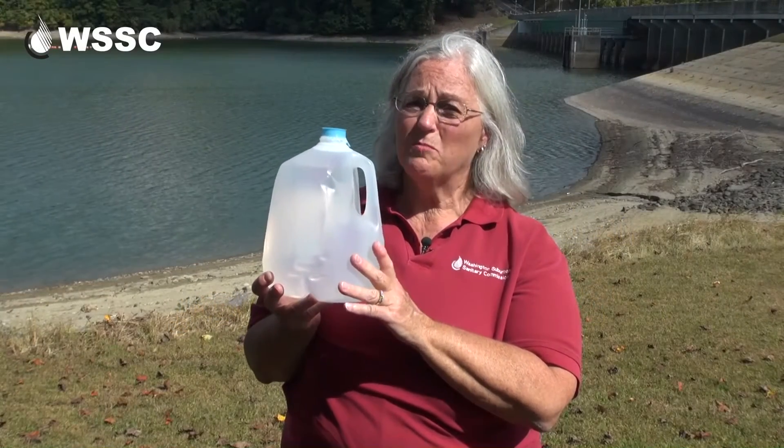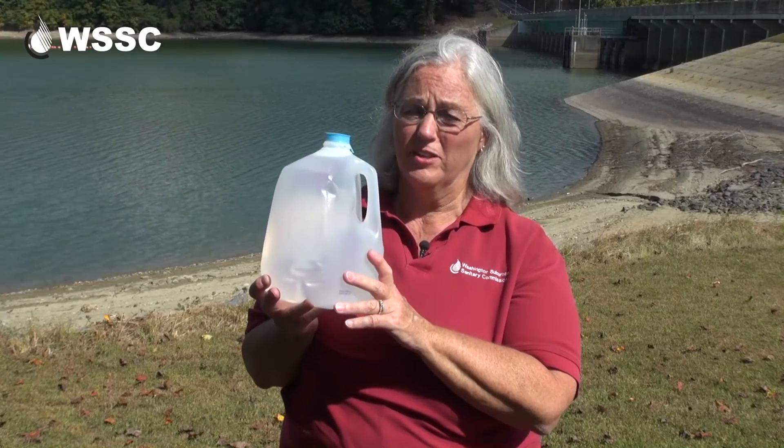So here's one gallon of fresh, clean water. The average American uses 70 gallons of fresh, clean water every day.